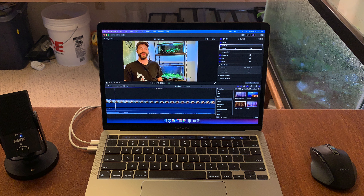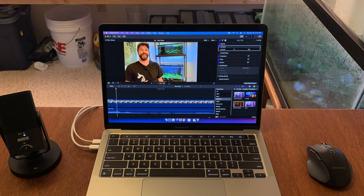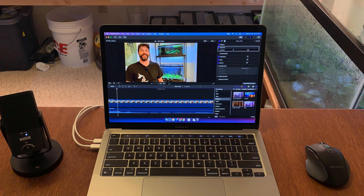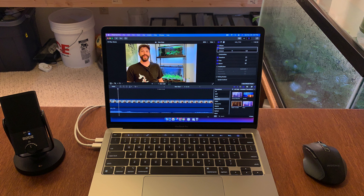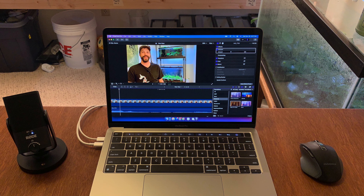And finally we have my new editing software — this is Apple's Final Cut Pro. It's an awesome piece of software but let me tell you it is complicated, so it's gonna take me a while to get the hang of it. My previous program was like super intuitive.